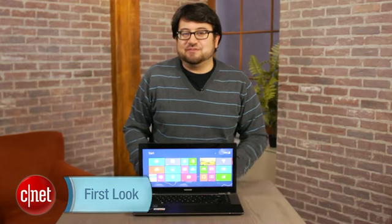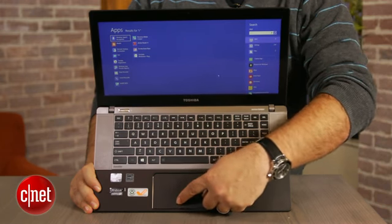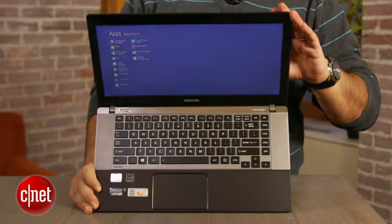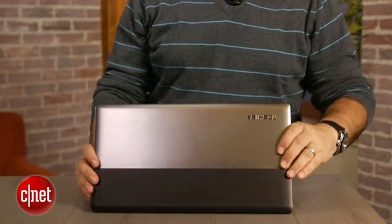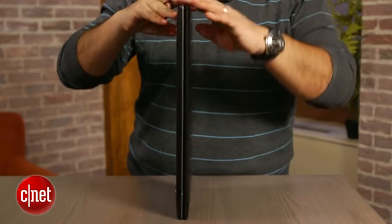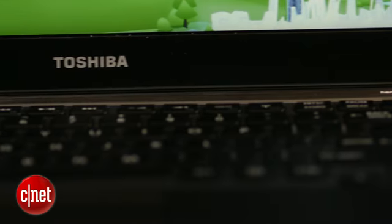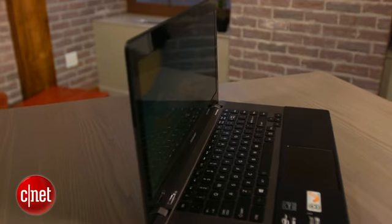Hi, I'm Scott Stein, and as we continue the ever-growing flood of Windows 8 laptops, tablets, and crossover computers, we have the standard non-touch Toshiba Satellite U845W-S430. We've seen this laptop before — I reviewed this Ultrabook just a few short months ago in its Windows 7 iteration, and it's pretty much exactly the same here with the addition of Windows 8.